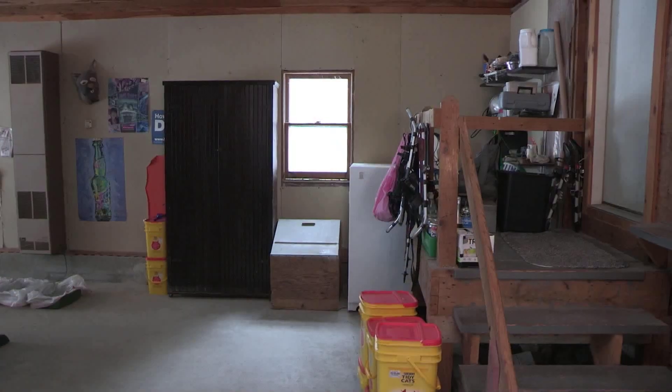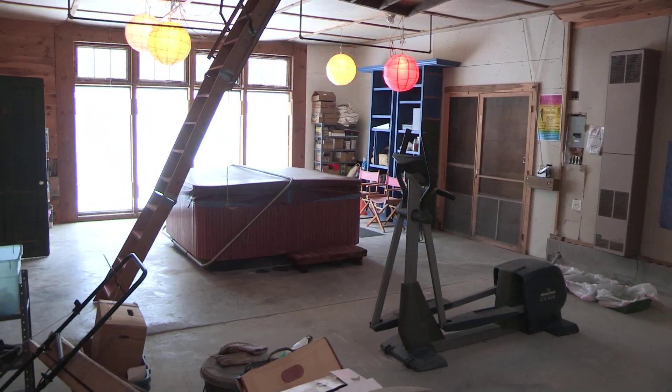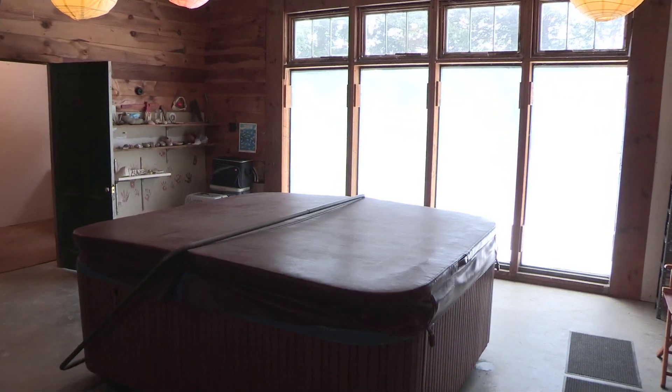An attached barn with full floor to ceiling windows at one end can be a garage, workspace, summer screened area with a slider door, or a kid play area for rainy cold days.